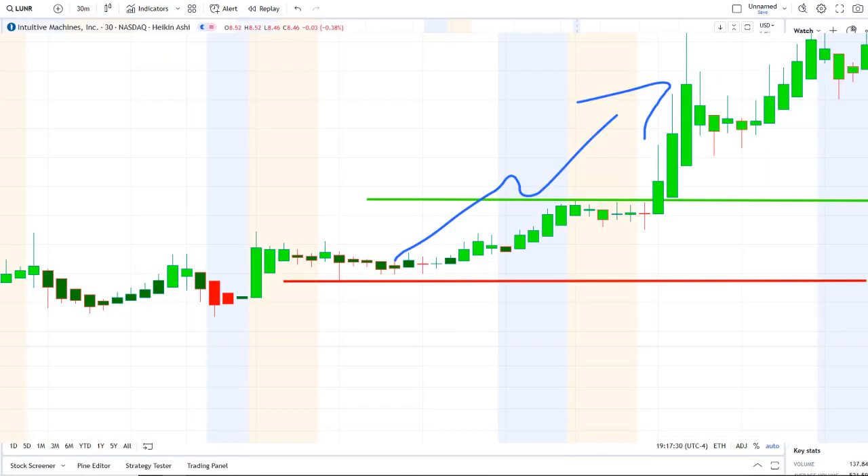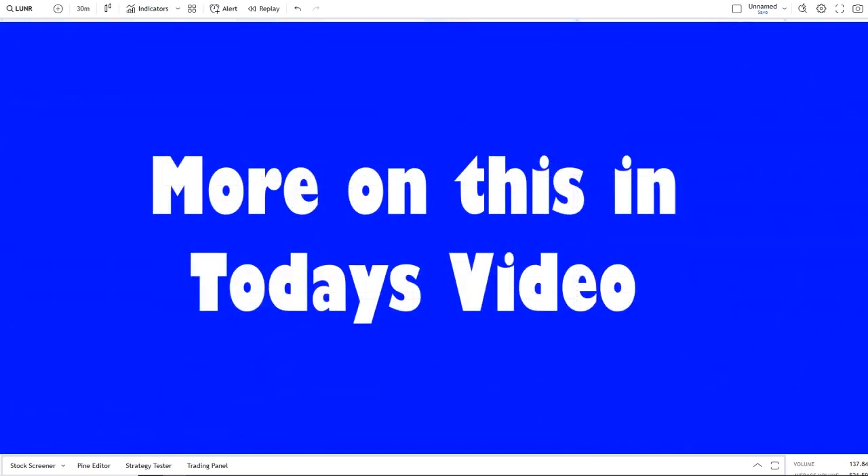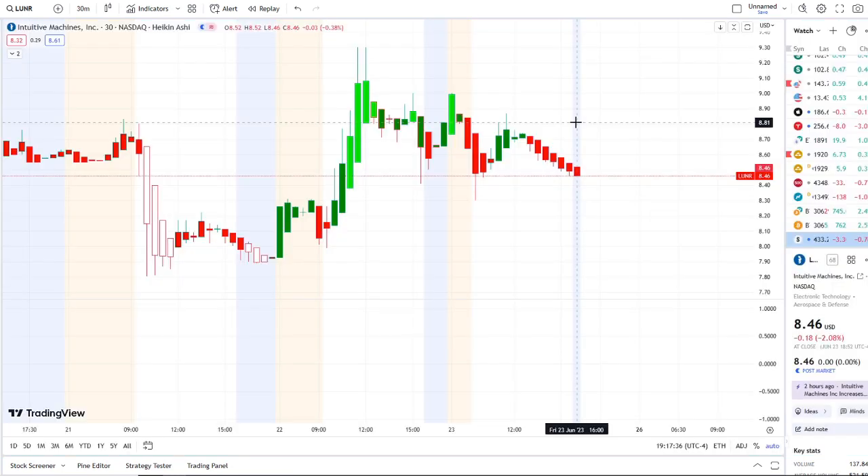We are back at it again here with another video with Invest for Tomorrow. To first-time viewers and investors, welcome to the channel. To all subscribers, welcome back. Here we are with LUNR stock — Intuitive Machines Inc.